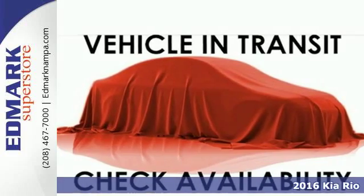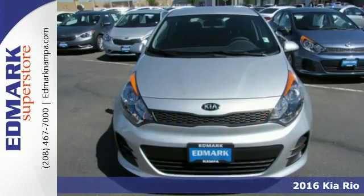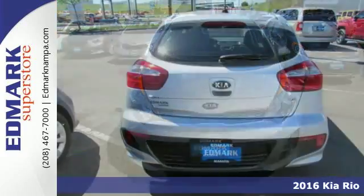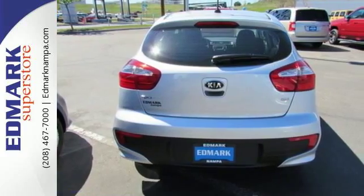It's a 2016 Kia Rio 5. You need a car that is as smart and practical as you are, but also knows how to have fun when the time comes.